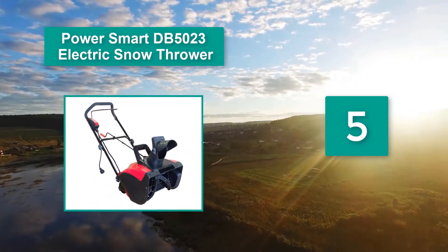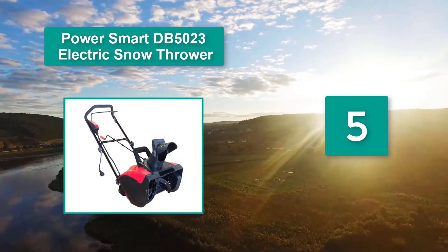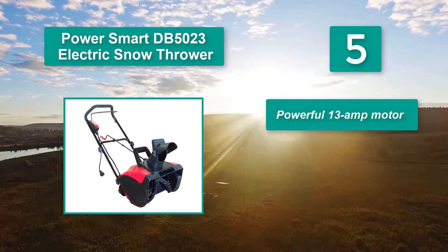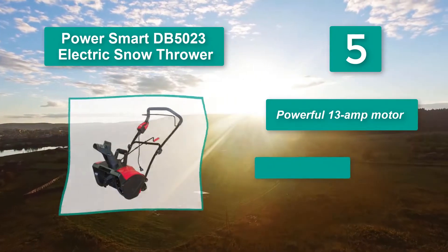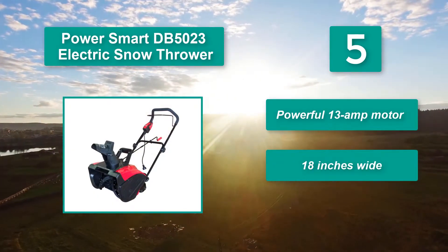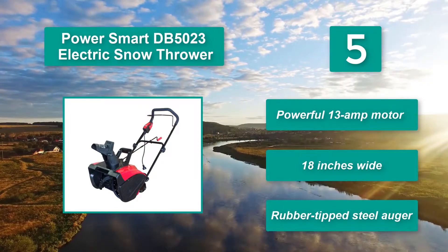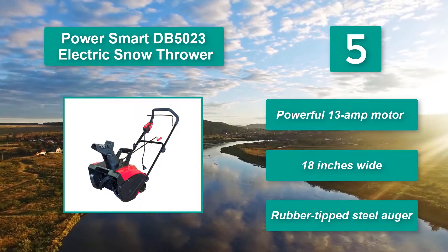Number 5: Power Smart DB5023 electric snow thrower blower, with the 13-amp motor turning it into a powerful engine just to clean the snow. The machine runs using 120-voltage electricity with a frequency of 60Hz. Key features: powerful 13-amp motor, 18-inches wide, rubber-tipped steel auger.